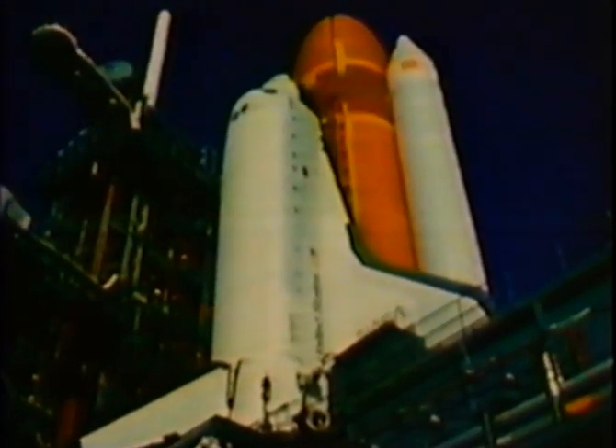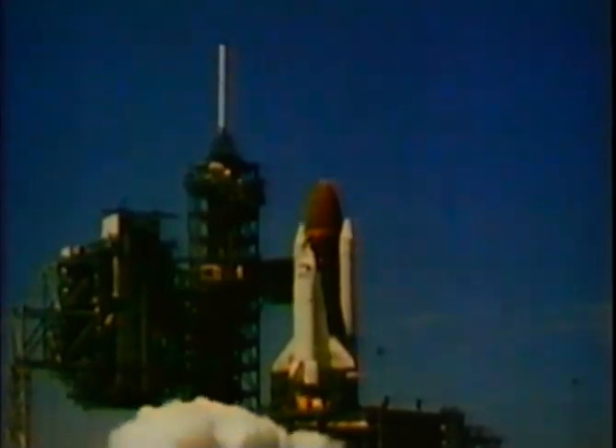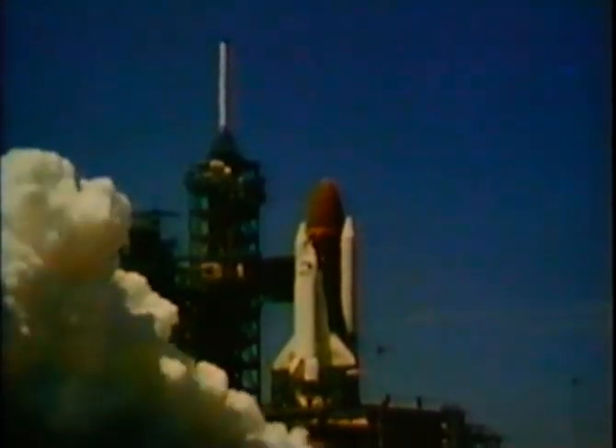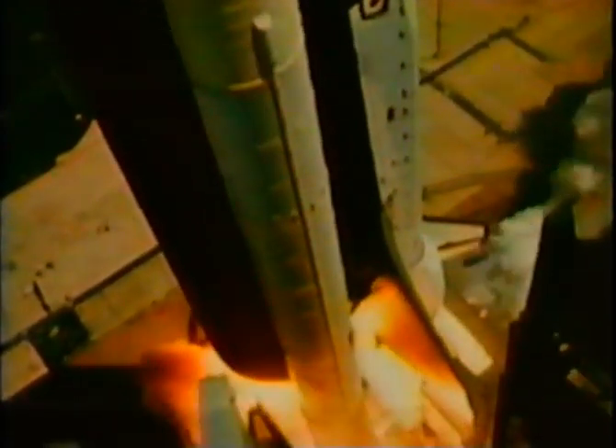This stack could carry over 17,000 pounds more into orbit than Columbia. Minus 15, 14, 13, 12, 11, 10 — go for main engine ignition. Liftoff — liftoff of the orbiter Challenger on the sixth flight of the Space Shuttle. The shuttle has cleared the tower. Challenger's under waves without a load program. Houston copies Challenger.